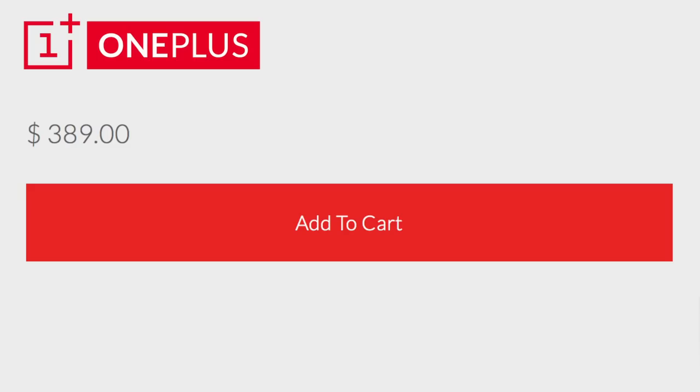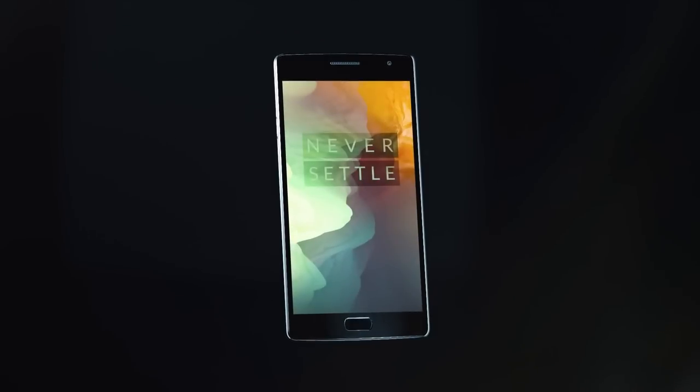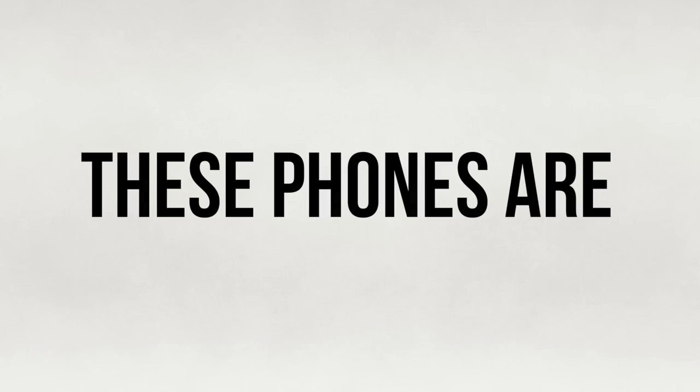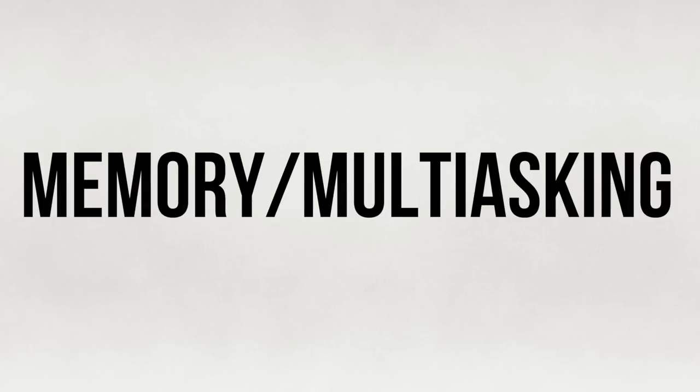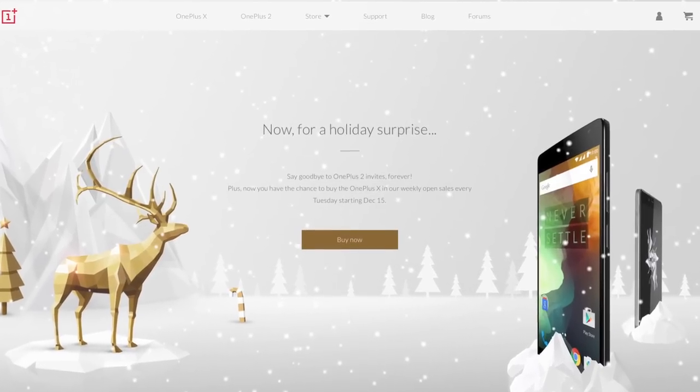I saw this as a perfect opportunity to compare three Android phones that have very similar price points. Because of their similarity in price and specs, I'm going to do a showdown between the Nexus 5X, the Moto X Pure, and the OnePlus 2. All of these phones have decent specifications and at least one clear advantage over the other. Let me remind you that the invite system for the OnePlus 2 is gone.